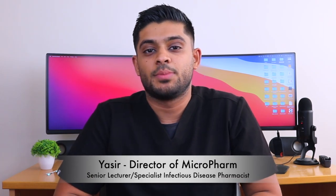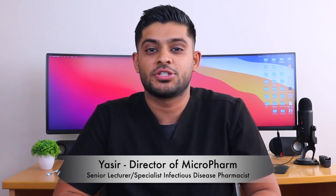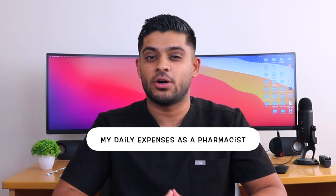My name is Yasir. I'm a senior lecturer in pharmacy practice and a specialist infectious disease pharmacist working for the NHS in the UK. I thought it would be interesting to go through my expenses on a day-to-day basis as a pharmacist.